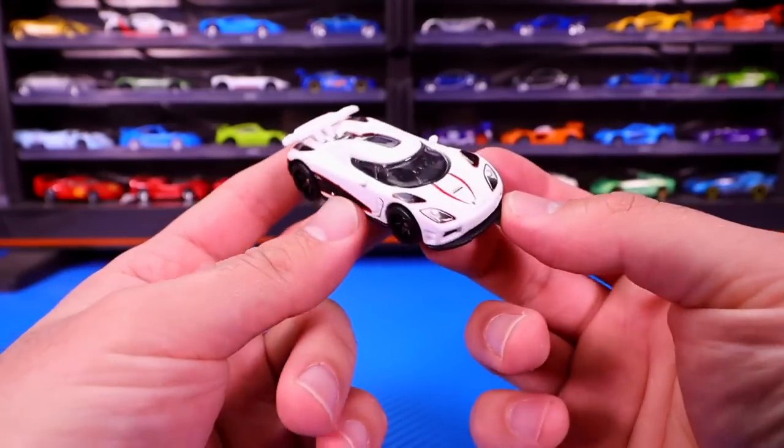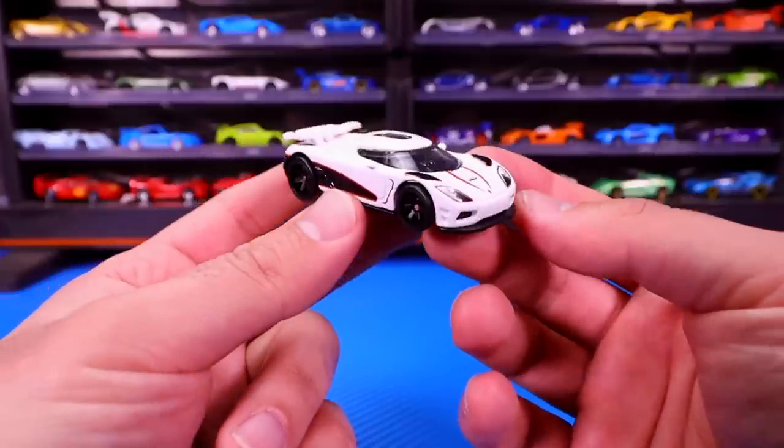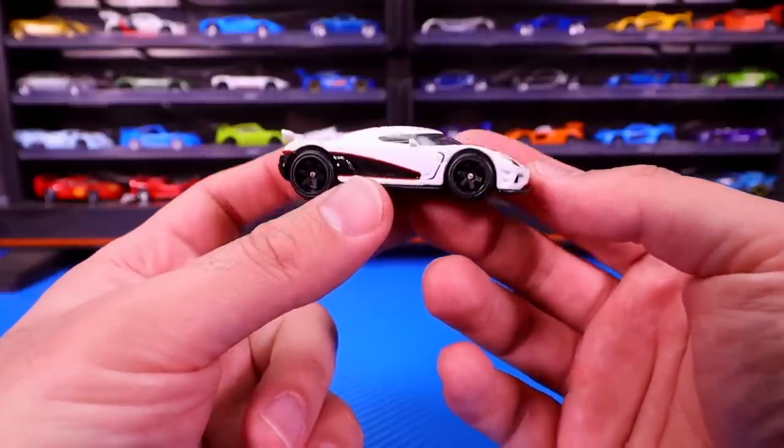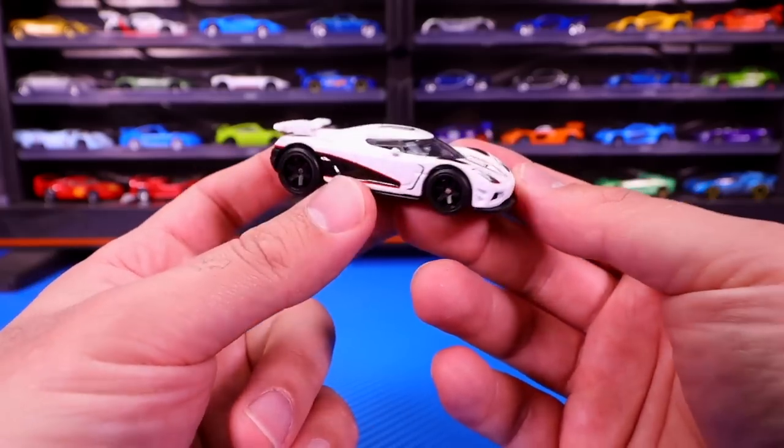Koenigsegg Agera R in white. Let me know in the comments down below what you think of the new Koenigsegg Agera R. Are you a big fan of it? Are you going to try and collect it? I'd love to hear your feedback on this car.